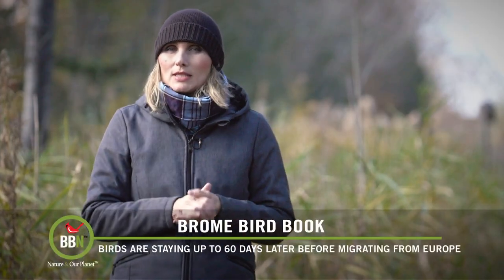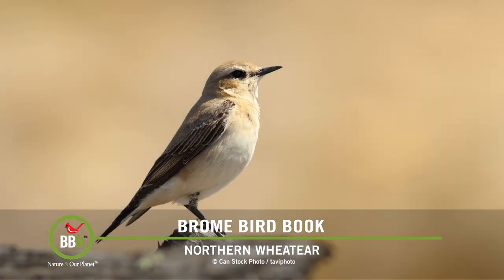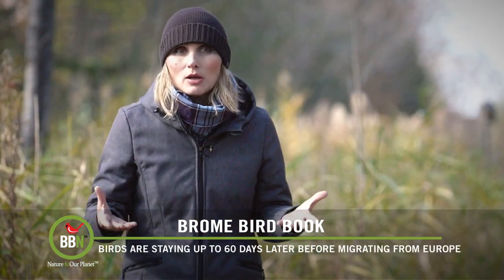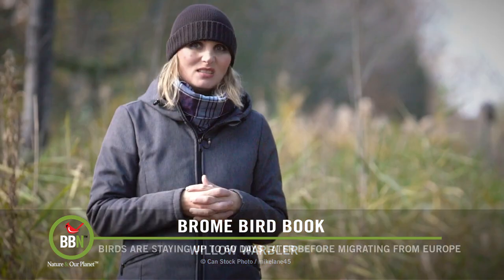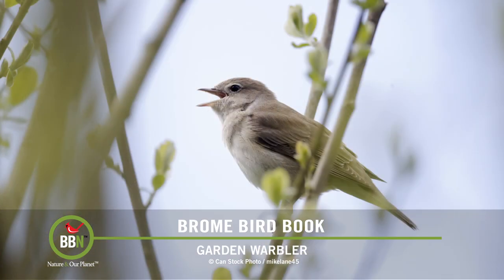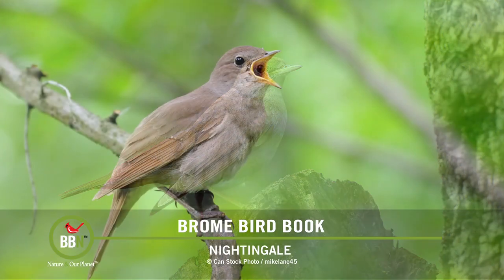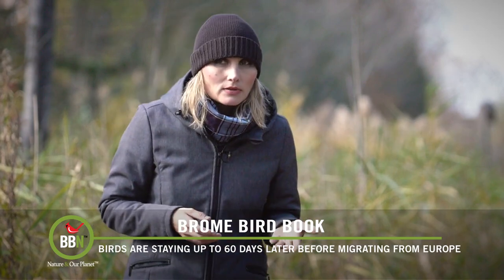Durham University just published a study on birds changing their migratory patterns in Europe, stating that some of the birds stay longer — in some cases up to 60 days longer — before they decide to migrate to sub-Saharan Africa in the fall. All of this is being linked to climate change because the weather is so much warmer in the fall and there is so much more food available that birds don't really need to go anywhere. Unfortunately, scientists are afraid that if this trend continues, birds will decide not to migrate at all, and that might be harmful to them because there is still a lack of food in winter. We also have to remember that birds play such a vital role in seed dispersal and insect control, so if they show up too late or don't show up at all at the winter grounds, those countries might be affected negatively in the long term.